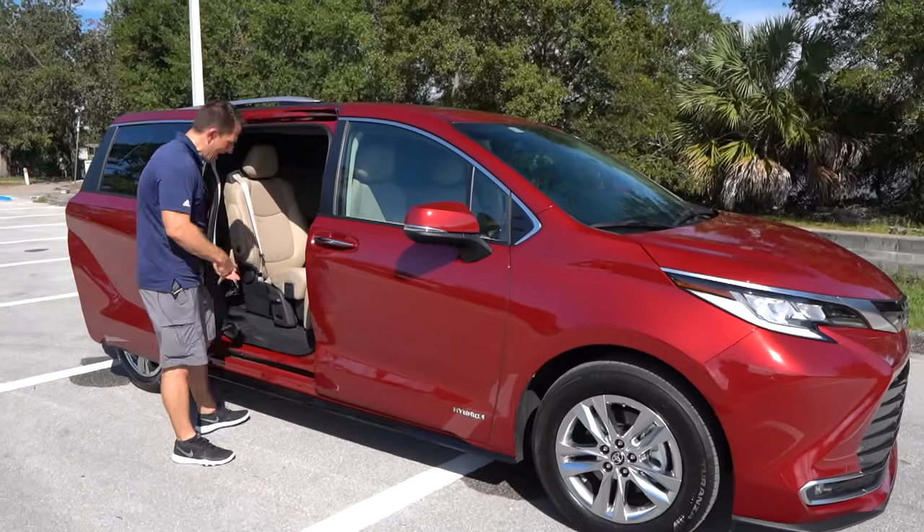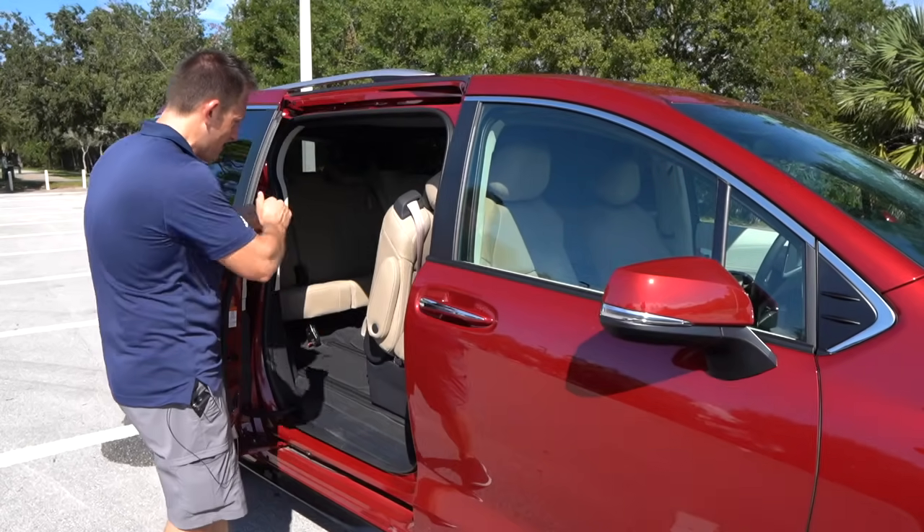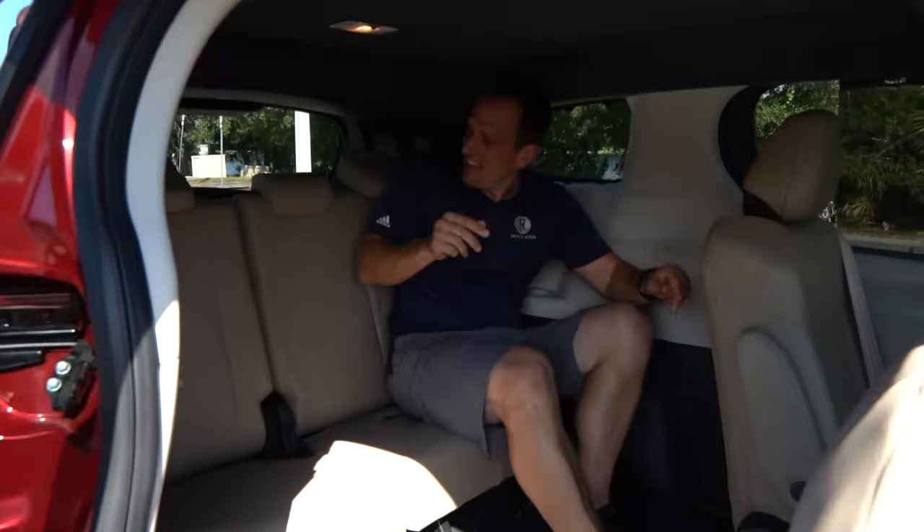Time to get into the third row, which is really where the minivan shows its muscle. The seat folds up nicely, and there's a low landing to climb in. Back here, there are tons of space — it's like a living room. My knees are not in my mouth. You have AC vents up top, cup holders, USB and USB-C ports, and these seats recline as well. This is really where you get maximum use out of a minivan.